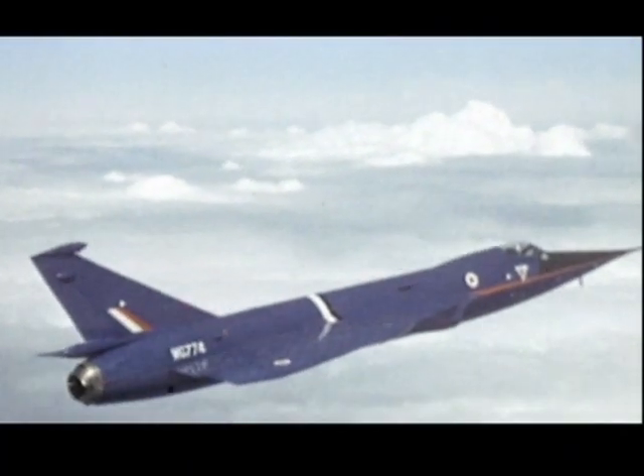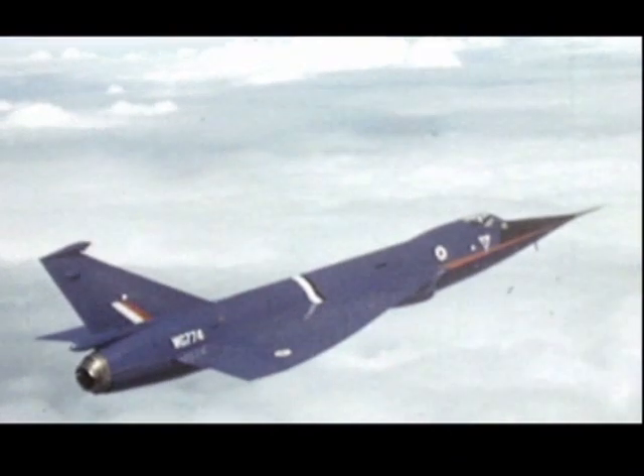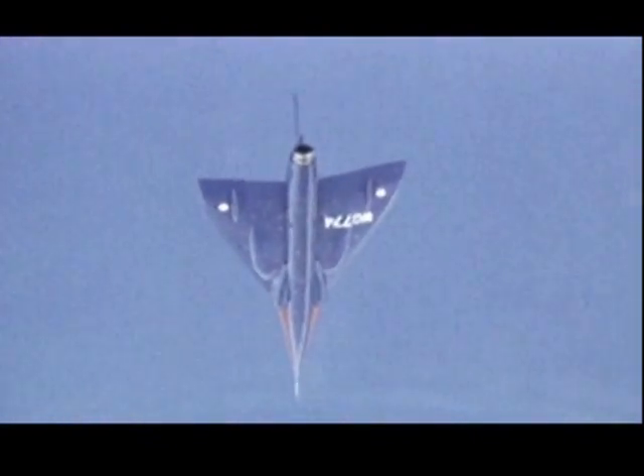This aircraft has a slender delta planform similar to Concorde's. It's being used by the Royal Aircraft Establishment for the study of slender delta aerodynamics and handling at subsonic, transonic and supersonic speeds.